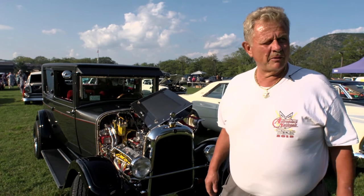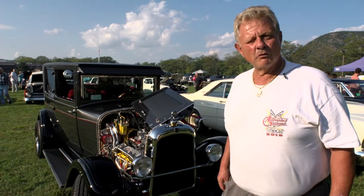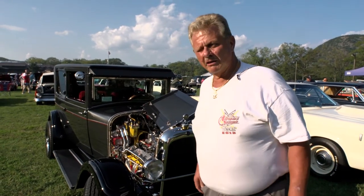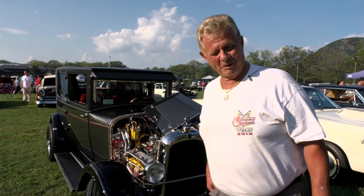I don't grudge anybody for paying somebody to do it, because everybody doesn't have the talent. I give them a that-a-boy if they can afford it. I was forced to do it myself because the paint job is about a $20,000 paint job. My buddy was going to do it for $10,000, and I told him thanks — so I did it myself.